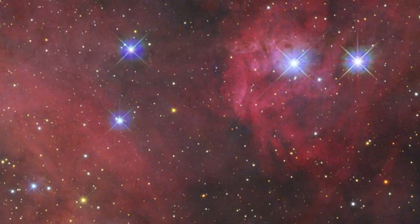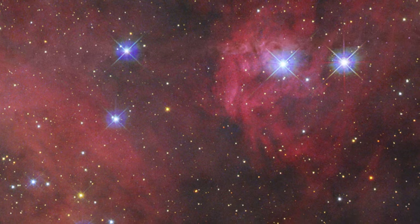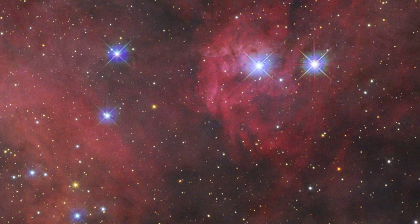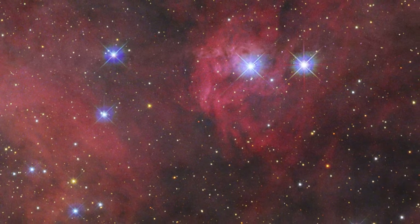The Tarantula Nebula is a familiar sight for Hubble. It is the brightest star-forming region in our galactic neighborhood and home to the hottest, most massive stars known.